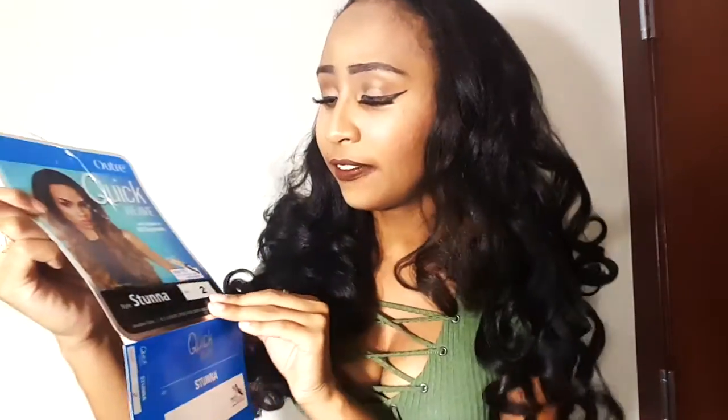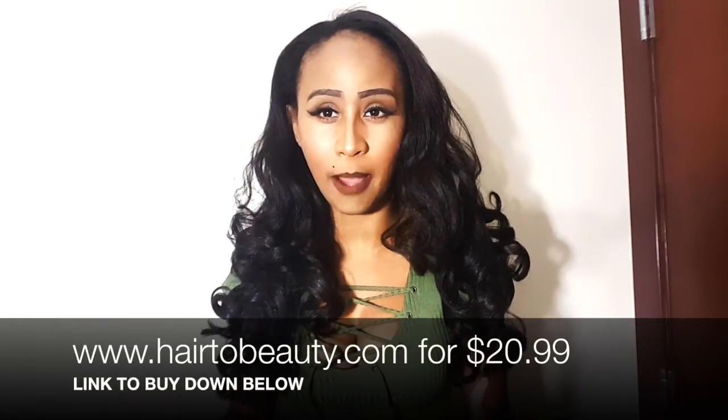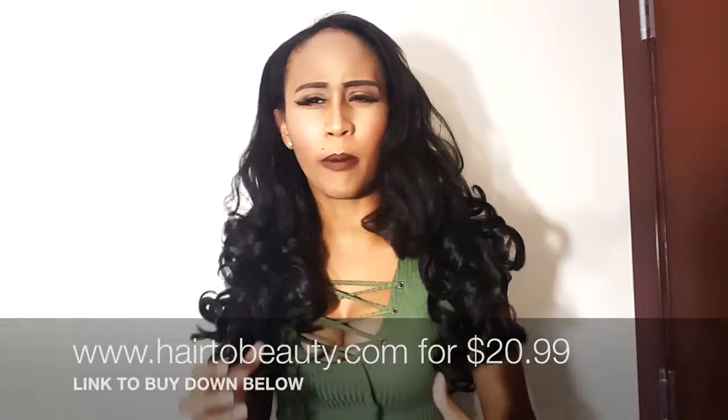Hey ladies, it's Simply Erica and welcome back to my YouTube channel. Today I have for you guys the Outre Quick Weave Stunner — yes, Stunner — in color number two. This is what the package looks like. This wig was sent to me from hairtobeauty.com and she runs for about maybe 15 to 20 dollars, somewhere in that range — very affordable.